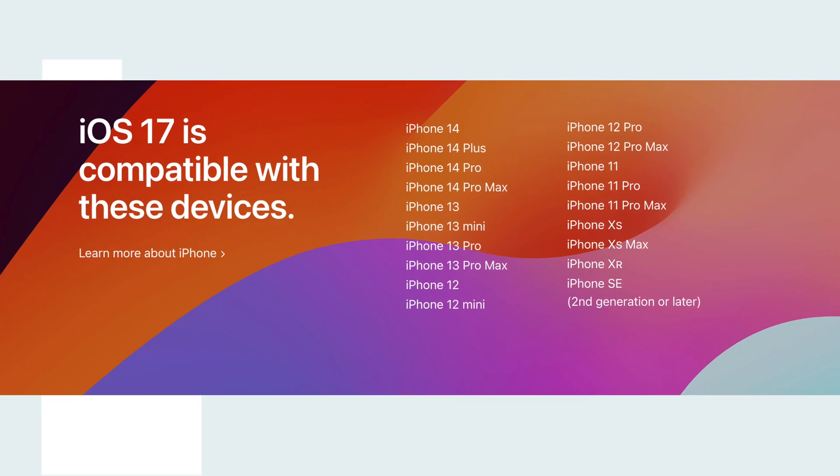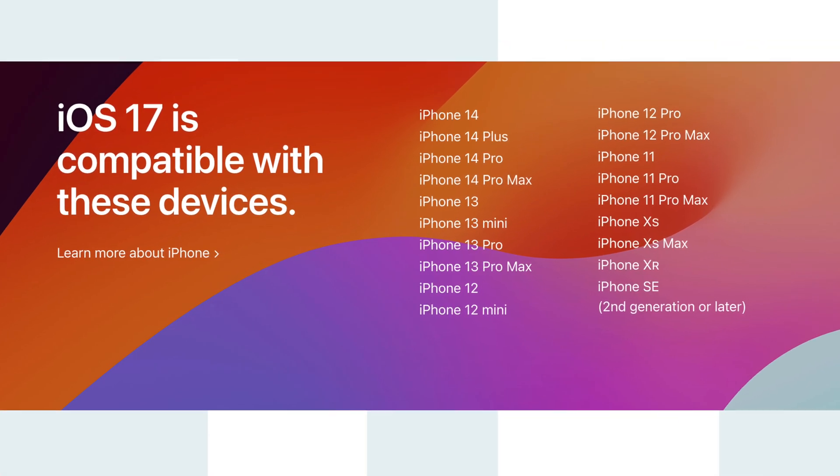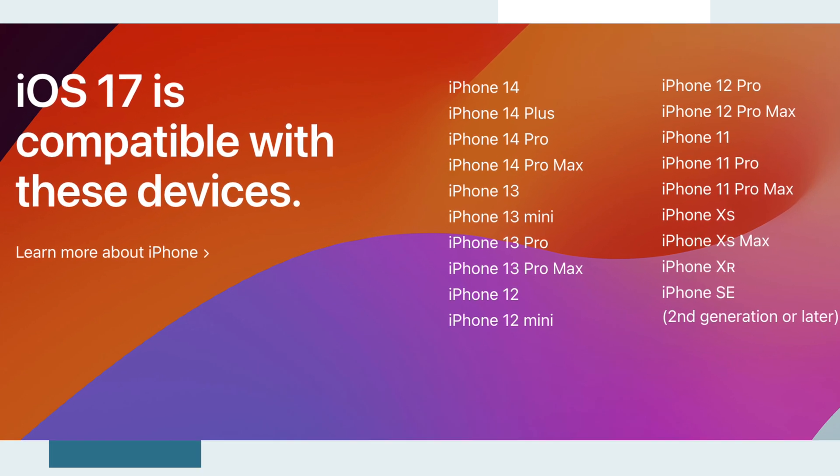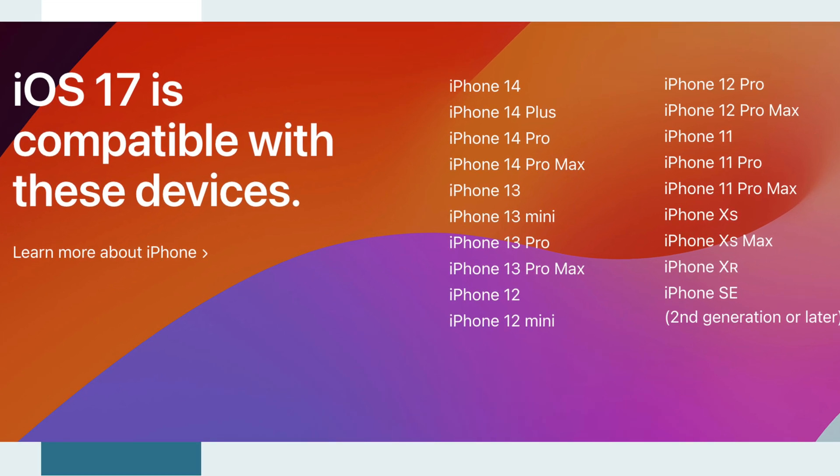Last, check out the supported devices. Here are the phones with which you'll be able to use iOS 17. Make sure that you can use iOS 17. Okay, that's all. Thanks for watching.